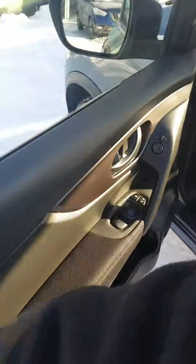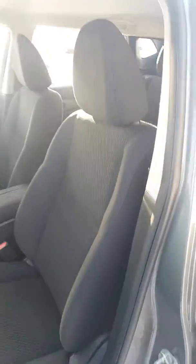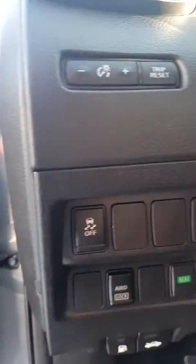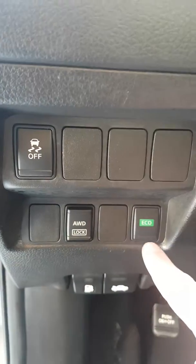Opening up the door, full power options — locks, windows, mirrors. Give you a look inside at the cloth interior; this is the S model. Coming inside on the left side, you can turn traction control off, all-wheel drive lock good up to 40 kilometers an hour, and eco mode which puts it in a slightly lower gear ratio to give you better fuel economy around town.